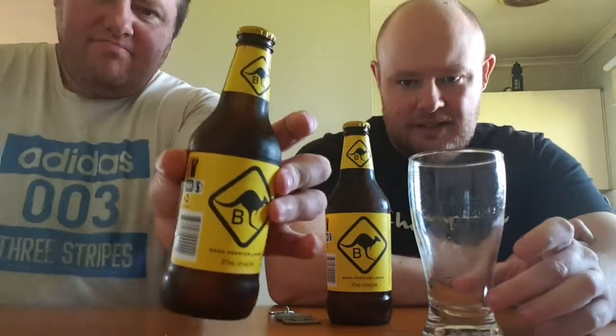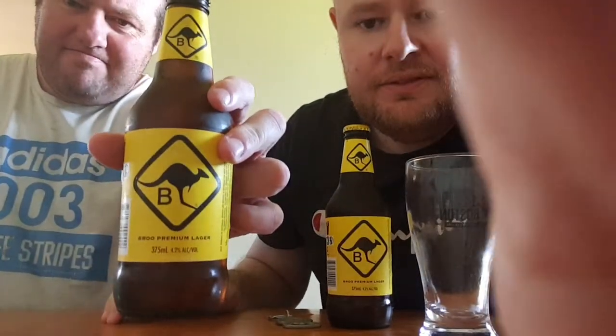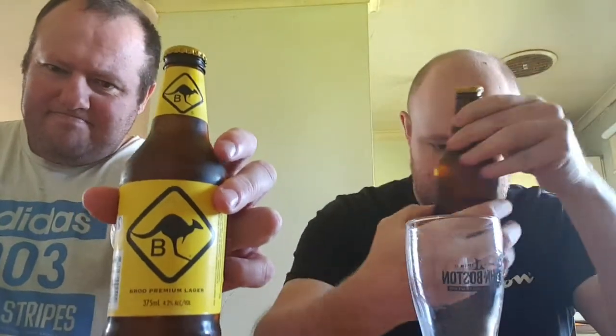Welcome to the Last Spot Crew and Privateers. This is Rolly5life and Roger the Pirate, and today we're going to do a review of B-Roo Premium Lager.